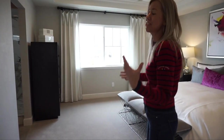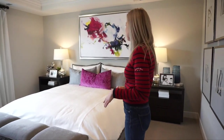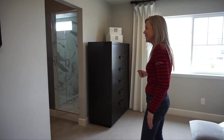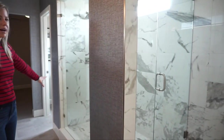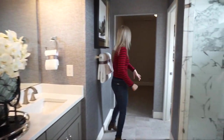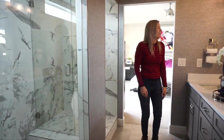We ended up in the master bedroom — I usually show it last but here we are. It's a nice size master with windows facing out towards the rear of your home. It feels plenty spacious, and you're going to like this master bath. There's a nice big spa shower in here. They have different bathroom options, so if you're looking for a tub-shower combo, that's available. There's also a double sink vanity, a toilet closet, and at the very end of the bathroom you'll find your walk-in closet.